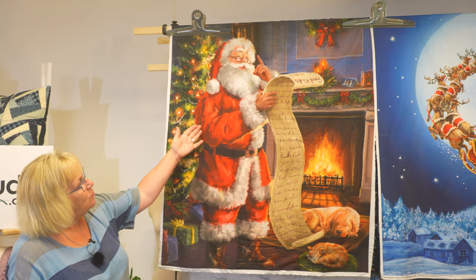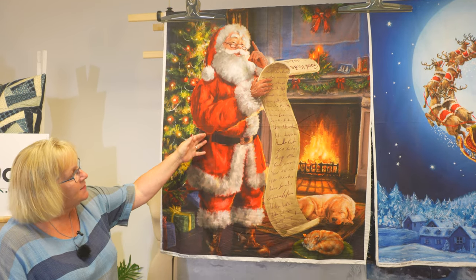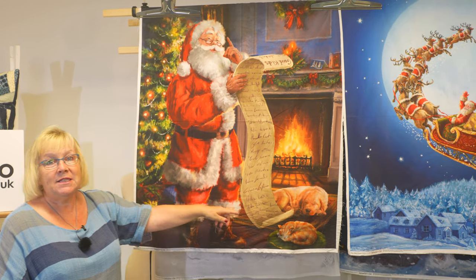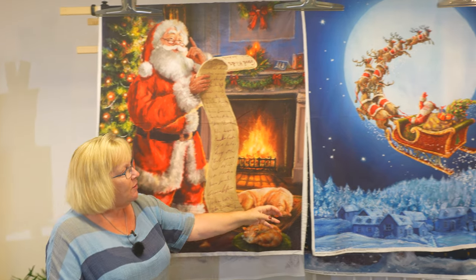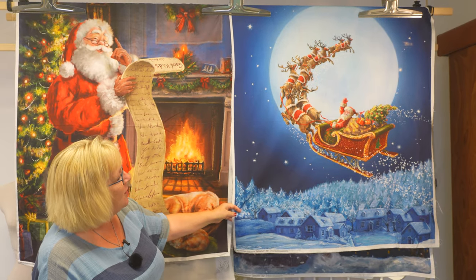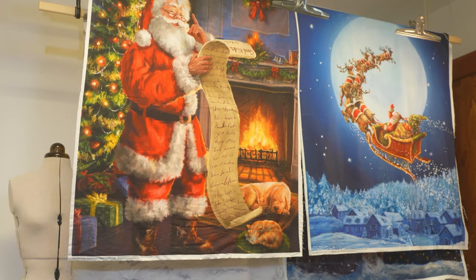So we've got this one with Santa and his naughty and nice list — so which list will you be on? Then we've got this one which I love because they just look like real reindeers flying over the rooftops.